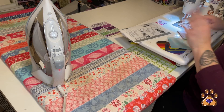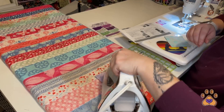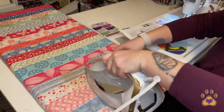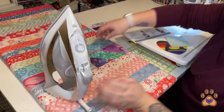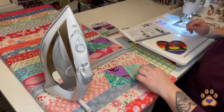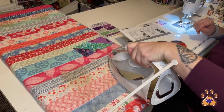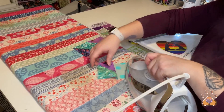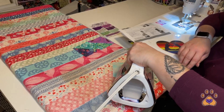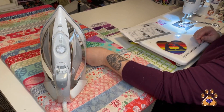For step 1.3, we're going to press our seam towards fabric B. You should have two of these and we're going to set them aside. For step two, we sewed a square fabric F to the right of a fabric B and E half square triangle. We are pressing towards the half square triangle — it's going to be a little cumbersome. Make sure it laid correctly. That's step two — set this one aside as well.